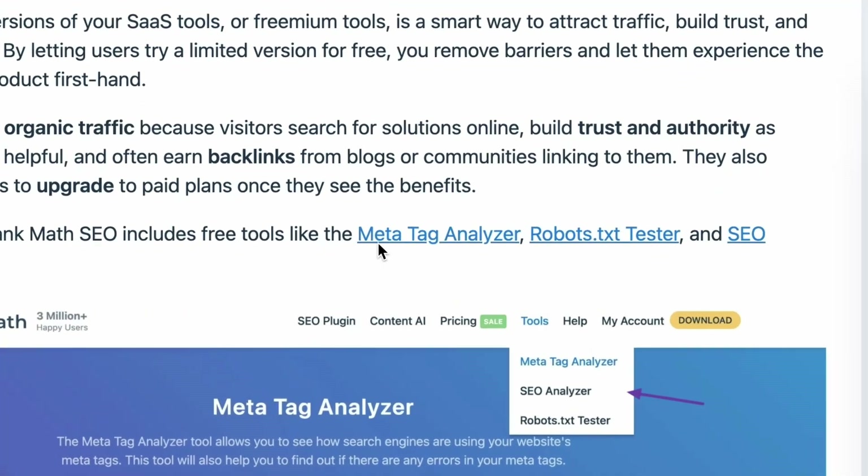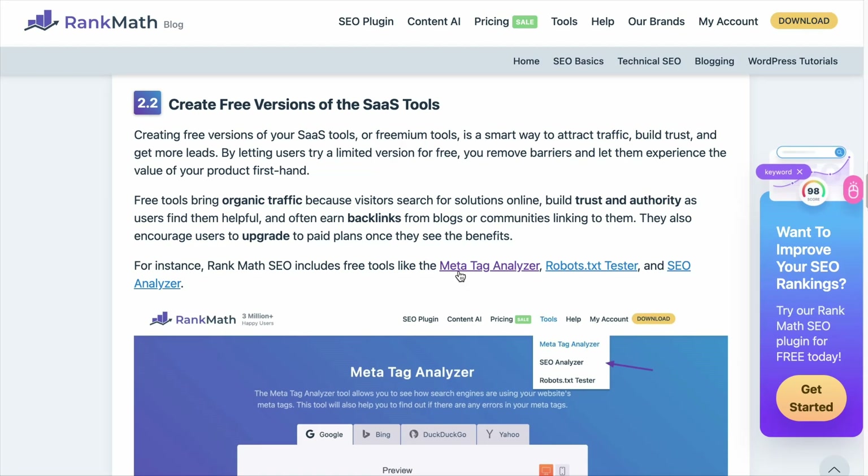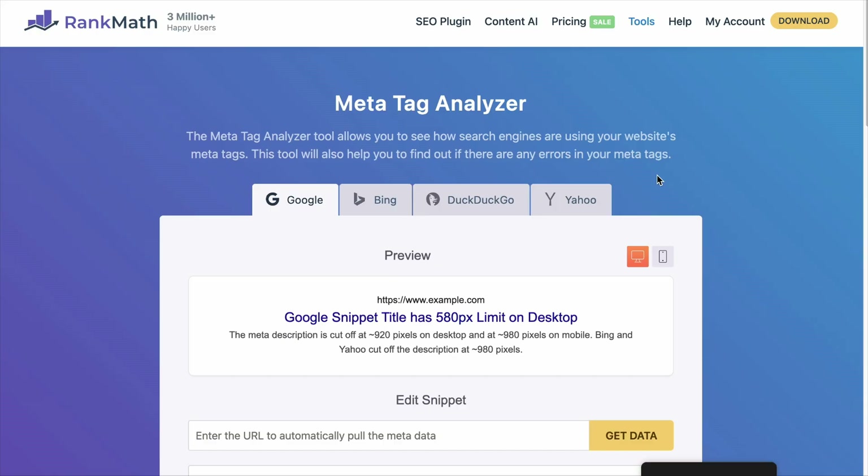Anchor text is the text that hyperlinks to another page — it describes what the linked page is about. For example, a link labeled 'Meta Tag Analyzer' tells the visitor that the next page is about Meta Tag Analyzer. And clicking it confirms that. The thing is, you don't want to overuse the same anchor text across several articles.